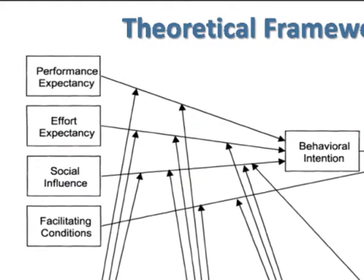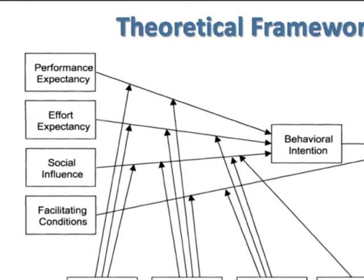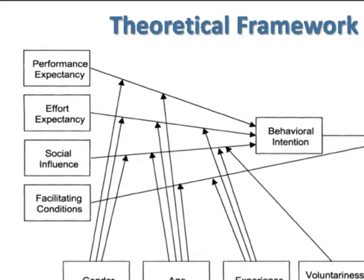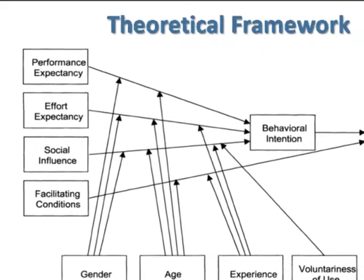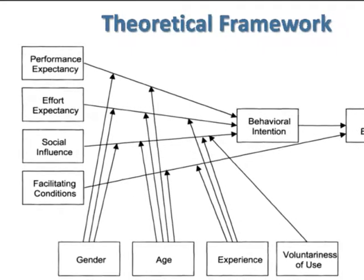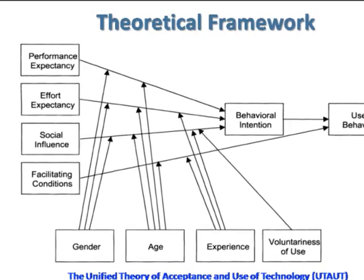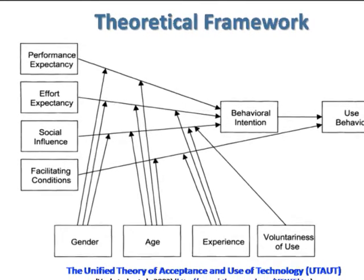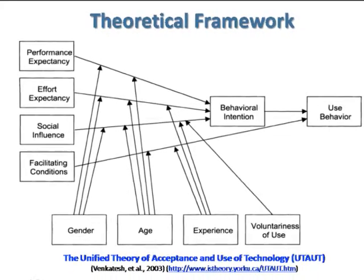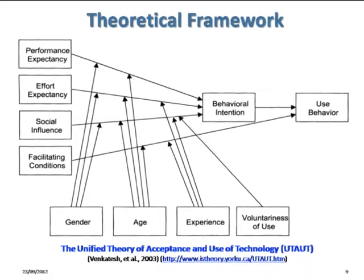The theoretical framework of our study is the Unified Theory of Acceptance and Use of Technology, developed by Venkatesh and his team in 2003. There are four main constructs: performance expectancy, meaning the benefits of ICT; effort expectancy, meaning the ease of use of ICT; social influence; and facilitating conditions. Those four main constructs are moderated by gender, age, experience, and voluntariness of use.